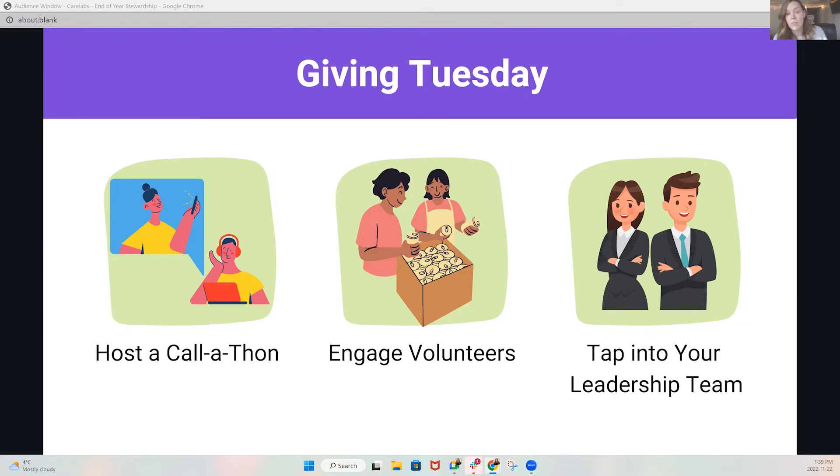A call-a-thon also doesn't have to stop with your colleagues. Try putting a call out to your volunteers. When we think of volunteers, we only often engage them for events, but you may be surprised how many people are interested in supporting you in other capacities, especially during the holiday season when people are a little more generous with their time. Phone calls are accessible for a lot of people, and it's a great opportunity to keep your volunteers engaged and also stewarded. Tapping into your team also means your leadership team. Giving Tuesday is a great opportunity to give some extra love to your highest potential prospects. Segmenting out those donors and giving your executive and leadership teams a short list to call provides that extra personal touch and makes your donors feel really valued.